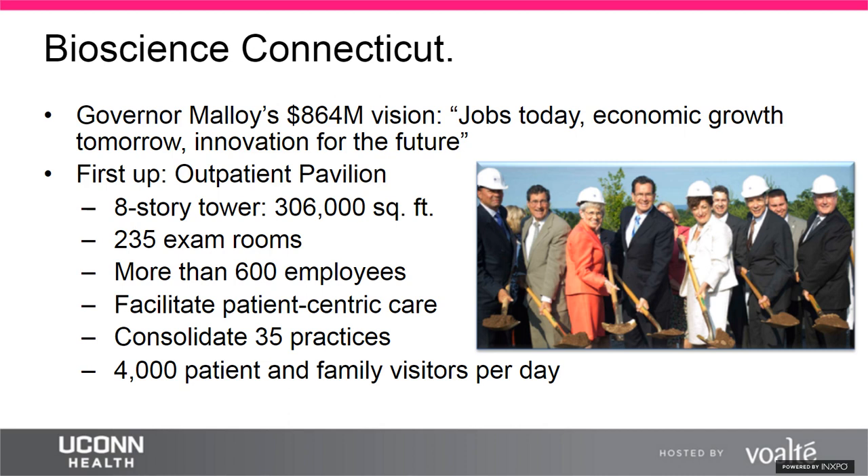The outpatient pavilion was built to consolidate dispersed on-campus physician practices into a more patient-centric care model. At the time, many temporary buildings built in the early 1980s were still in use, causing a real burden for patients. If a patient needed to see their primary care provider and neurologist on the same day, they couldn't park once and walk, as the buildings were scattered. Patients would wander around, arrive late, and both patients and providers would be frustrated.